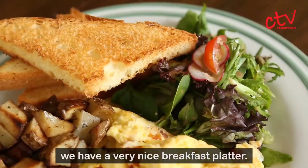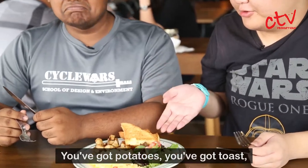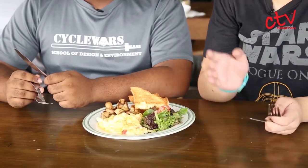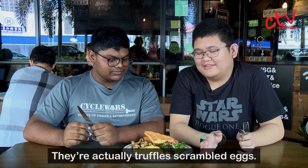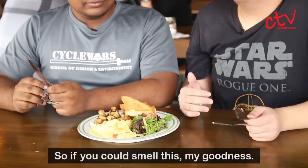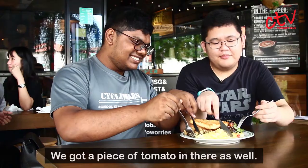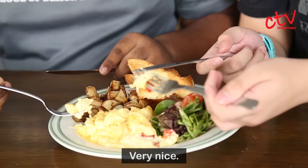On to our third dish — we have a very nice breakfast platter. It looks seemingly plain: you've got potatoes, toast, salad, eggs. Now these eggs aren't just any type of eggs — they're actually truffle scrambled eggs. If you could smell this, the truffle is really wafting up in your face. You've got a piece of tomato in there as well, which seems very nice.